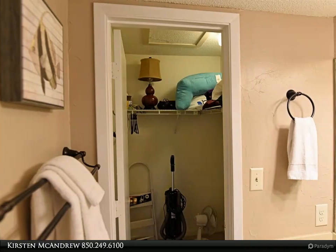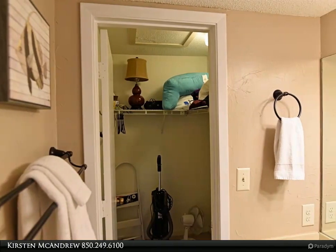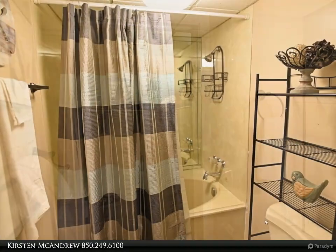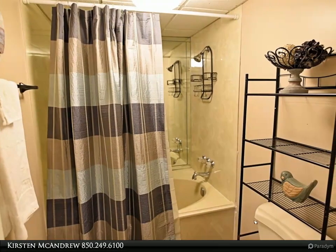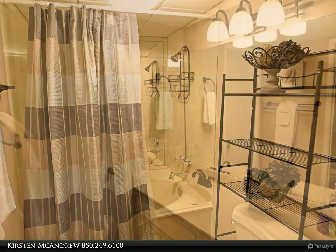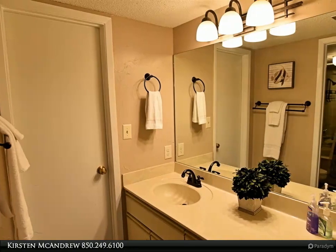This RC Real Estate Group property video is presented by Kirsten McAndrew. You'll love the view from the second floor villa. Pictures coming soon. Discover the generous floor plan with private covered balcony, spacious master with bathroom, and walk-in tile shower.